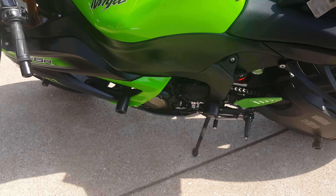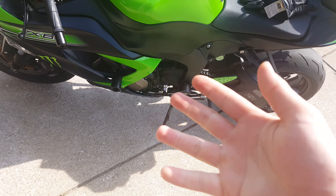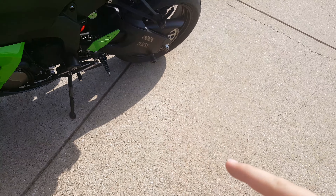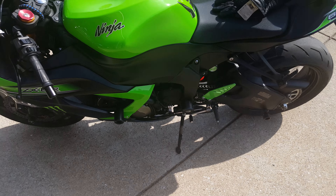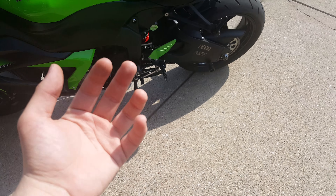In my experience riding so far — first impressions — I did have concerns that they would interfere greatly. I noticed at first a little bit of adjustment was needed. However, after a few rides I didn't really notice them at all.